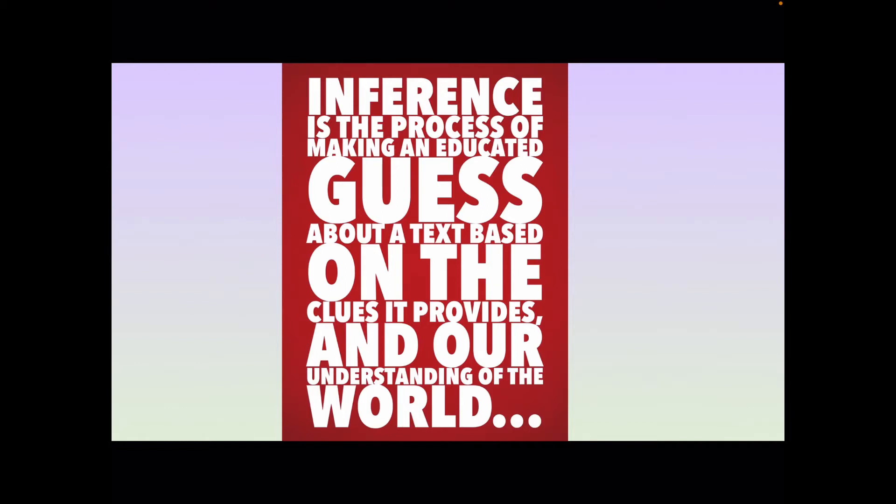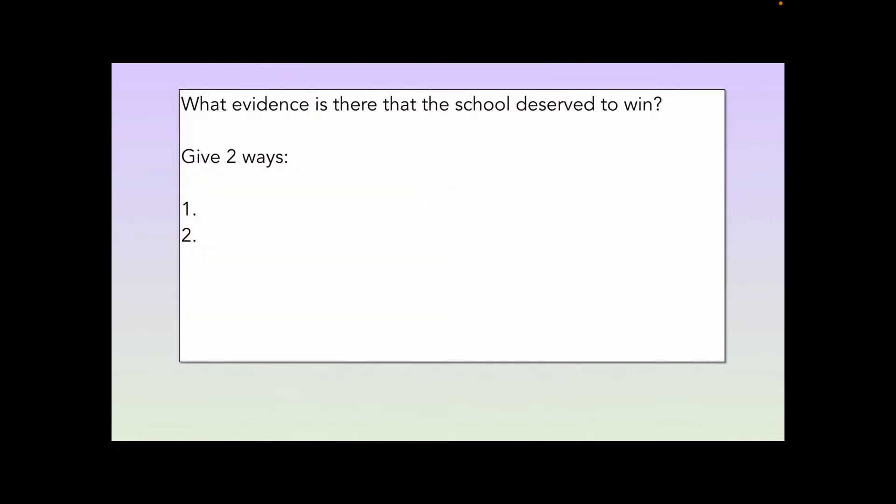Let's look at a SATs question where this skill is necessary to help us really get good at using inference. Let's take a quick look at the question so we know what we're thinking about: what evidence is there that the school deserved to win? Give two ways. So let's find out what this is all about.